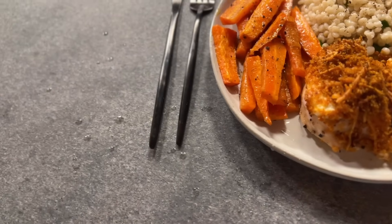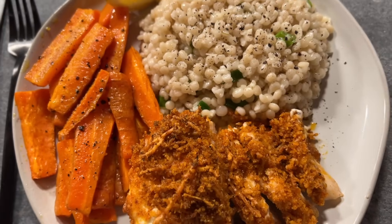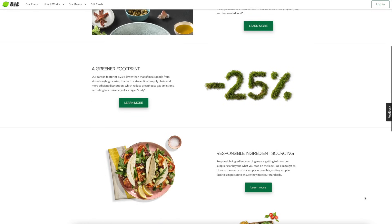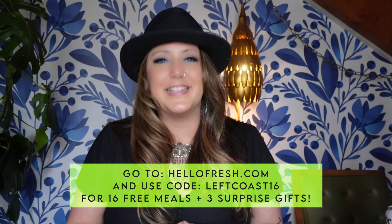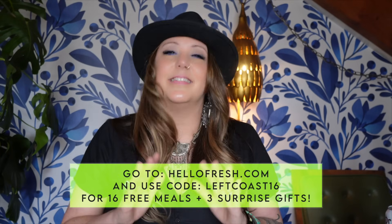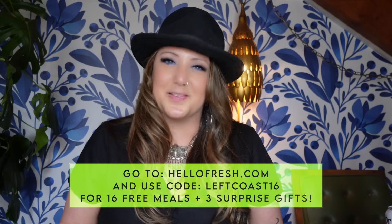I got the lemon all over the camera — so graceful, but I know it's going to be delicious. They offer veggie, pescatarian, and fit and wholesome meals to make it easier to stick to your goals. HelloFresh is the first carbon-neutral meal kit company and nearly all of their packaging is recyclable. HelloFresh cuts down your food waste by at least 25% compared to the grocery store. Go to hellofresh.com and use the code LEFTCOAST16 for up to 16 free meals and three surprise gifts. HelloFresh makes my life a lot easier — I still get to cook in the kitchen with less waste, less mess, and a lot less cleanup, and most importantly the meals are delicious. That's hellofresh.com — use code LEFTCOAST16 for up to 16 free meals and three surprise gifts.